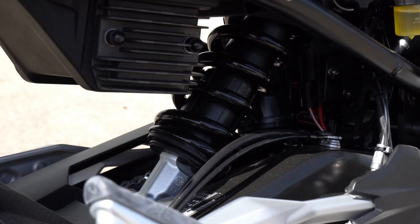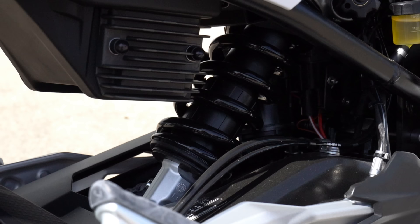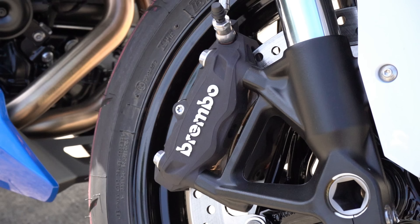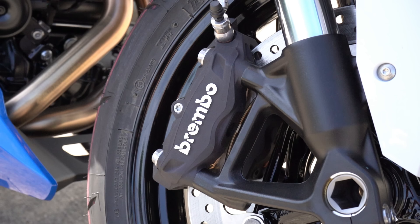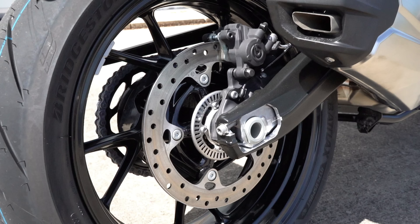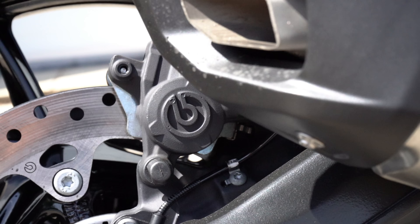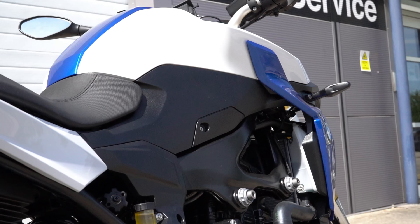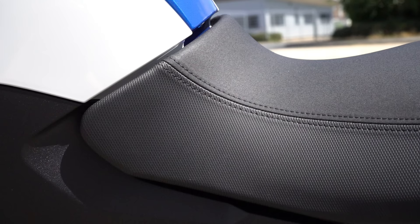That rear monoshock can be upgraded with dynamic electronic suspension adjustment, which is optional. Moving to the brakes: on the front we have two meaty 320mm twin discs with a Brembo four-pot radially mounted caliper, and at the rear a 265mm single disc with a single-piston Brembo caliper. The bike has a 13-litre tank, weighs 211 kilograms fully fuelled, and has an 815mm seat height.